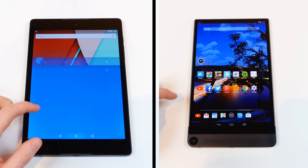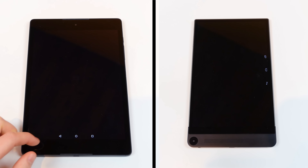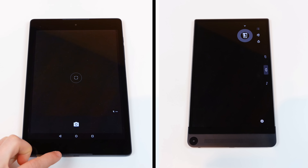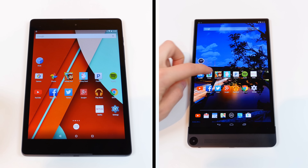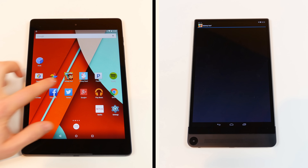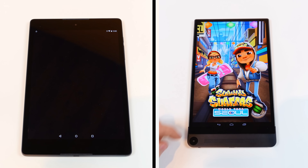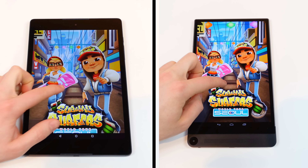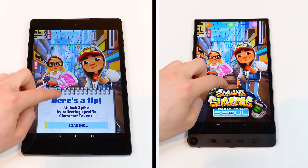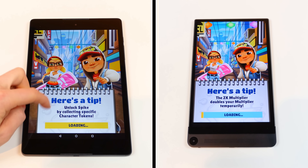On the left-hand side is the Nexus 9 and on the right-hand side is the Dell Venue 8 7000. For this speed test, I started each stopwatch and immediately started to run through a variety of popular apps. I would open them up and wait for the content to load, then press the home button and open the next app until the very last app was opened. For the camera app, I actually opened it up and took a picture with each tablet before hitting the home button.